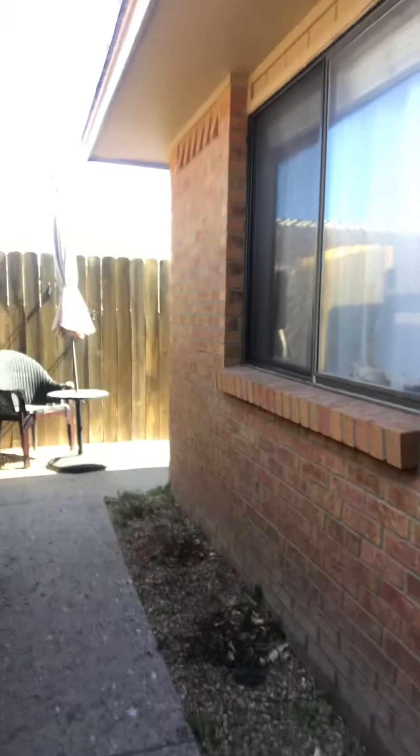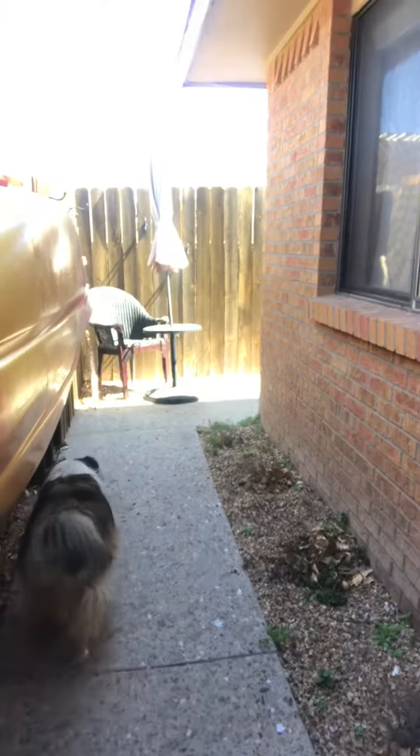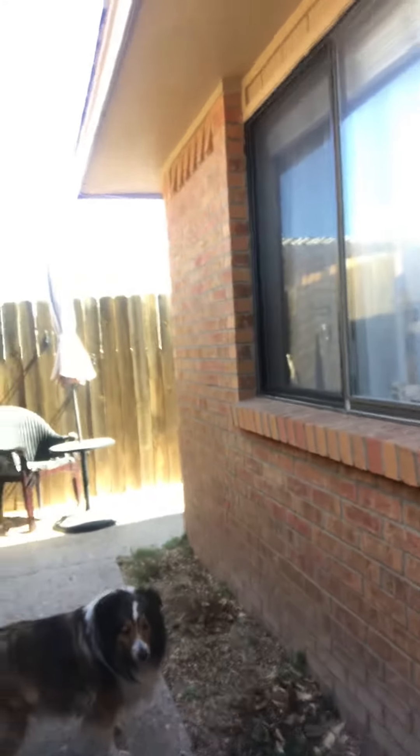Hi guys, so I'm going to take you into the last garden area of our property. This is the kiddo's courtyard — there's Molly — and let's see what she's going to do. She loves checking out this courtyard. I wanted to tell you about how I've divided our garden areas into four different places.